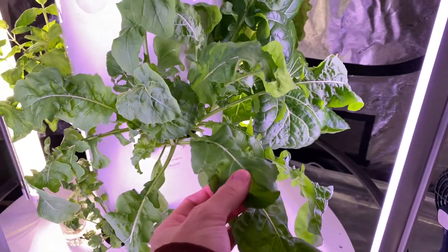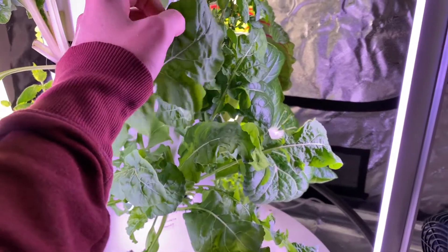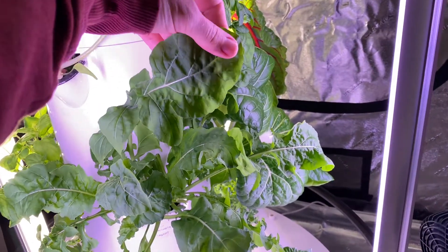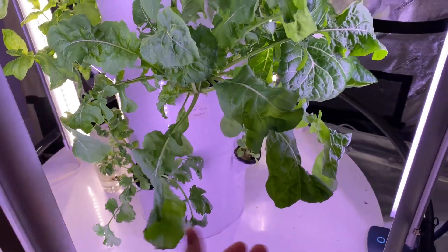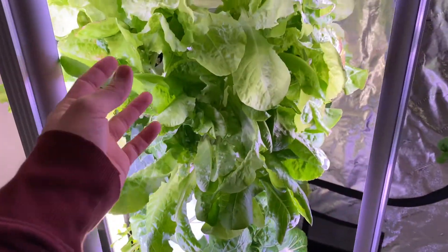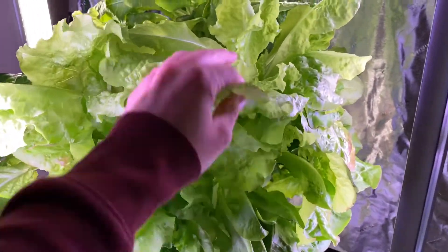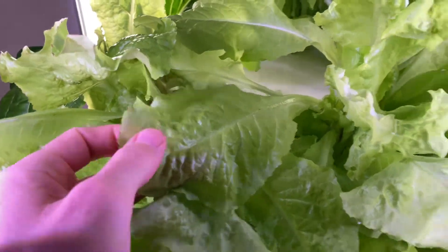Here's some arugula — this is a very peppery arugula, great in salads. A couple times a week I just come and cut off some arugula and throw it in a sandwich or a salad, or just eat it with dinner. Then I've got two kinds of lettuces here with wonderful huge leaves — really fresh.